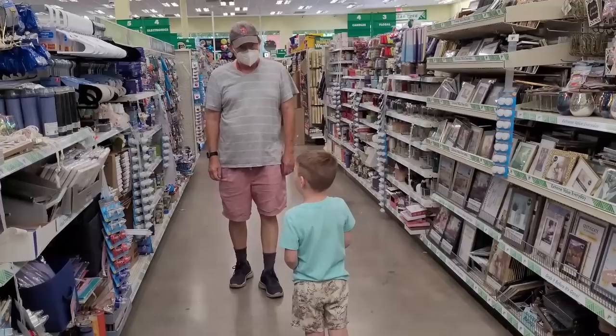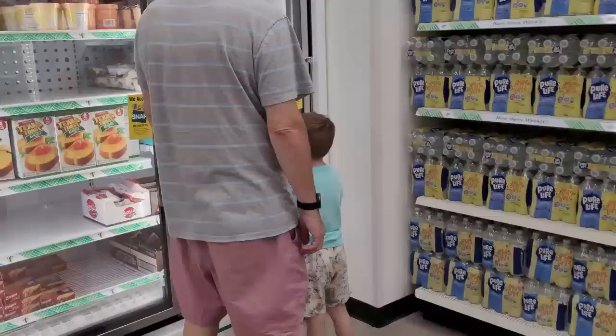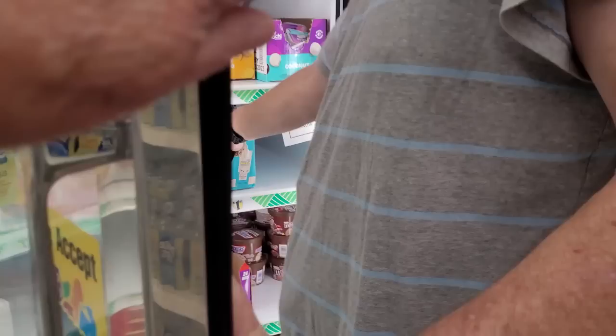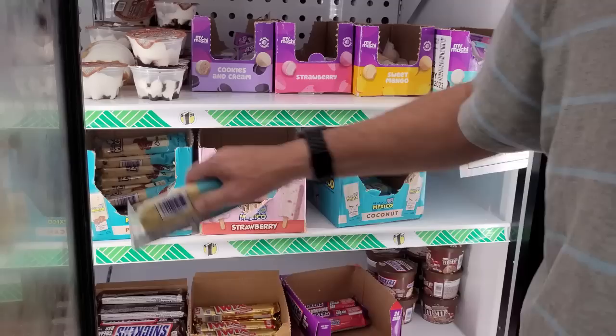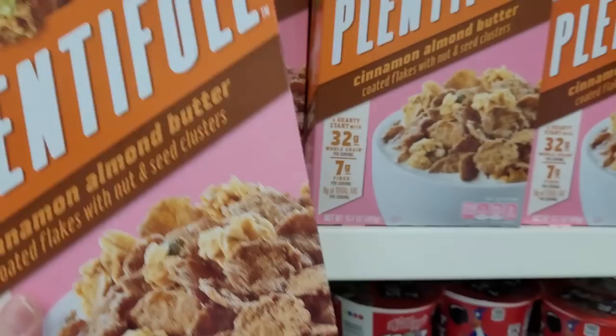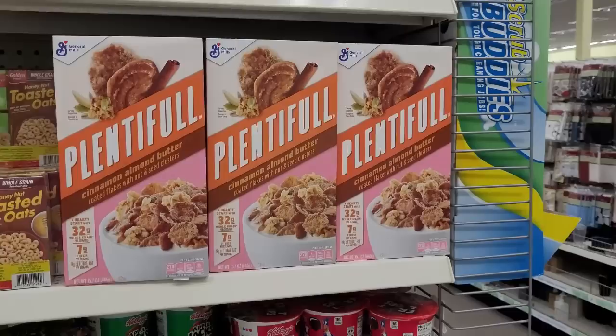I think these two are scheming up something. Of course — look where they are headed, straight to the ice cream freezer! This one here: cinnamon almond butter by General Mills. This is a brand new find, the expiration date is good, so we figured we'll give it a try.